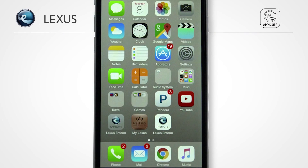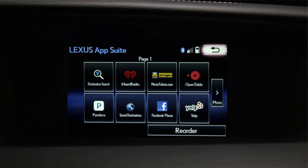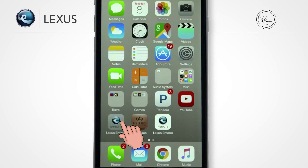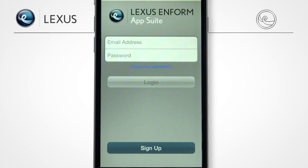To use Lexus Inform App Suite, download the app from Google Play or Apple's App Store. The Lexus Inform App Suite gives you access to popular mobile apps through your vehicle's display. You can search local listings with Yelp, update your Facebook status, or stream music from Pandora, iHeartRadio, or Slacker Radio. When you open the Inform App Suite, enter your Lexus Inform App Suite username and password to log in — this may differ from your LexisDrivers account. If you don't have an account, touch Sign Up and follow the prompts.